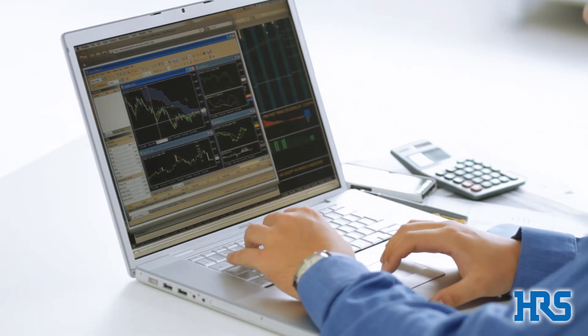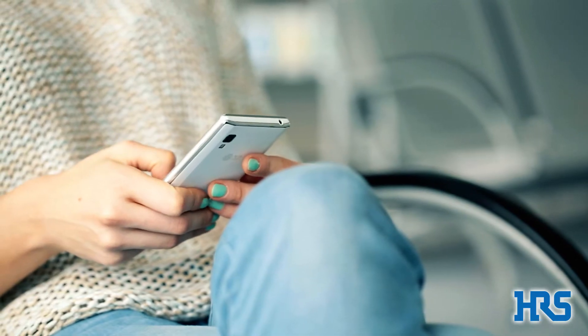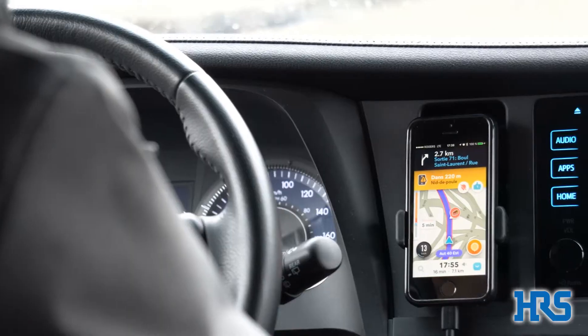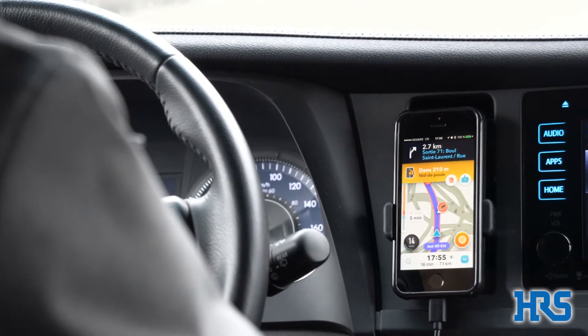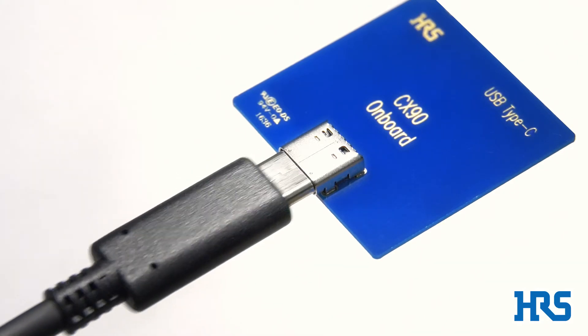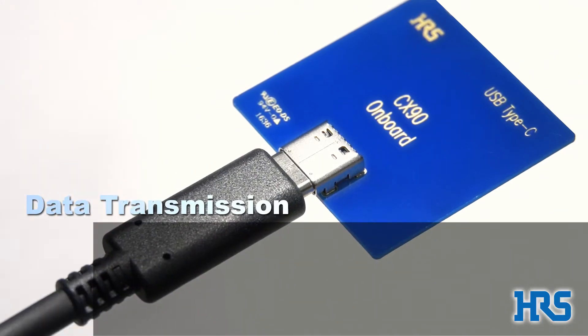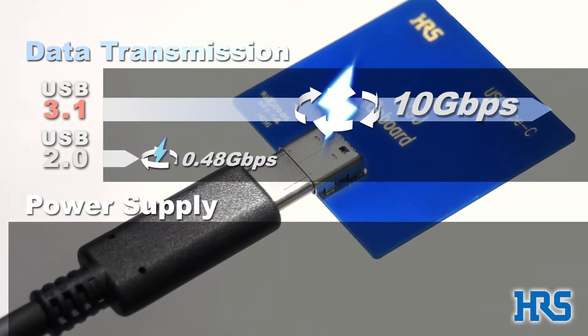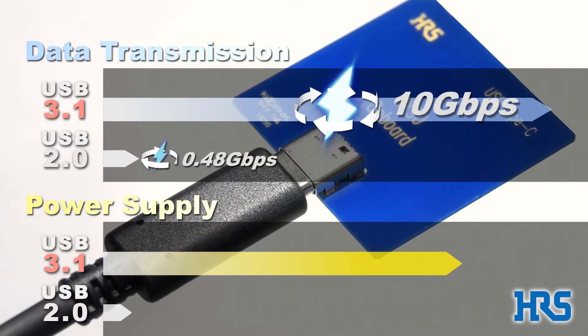The USB connector is a widely used standard interface connector. USB Type C, one of the newest additions to the USB family, features improvements such as reversible plug insertion, high-speed data transmission at 10 gigabits per second, and 100 watt power supply.